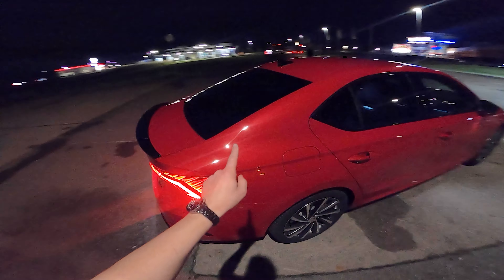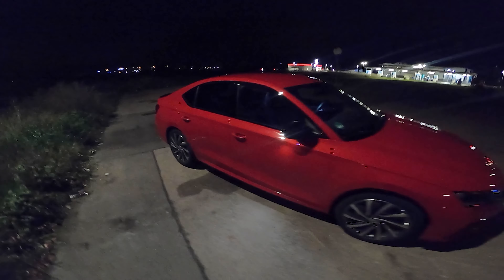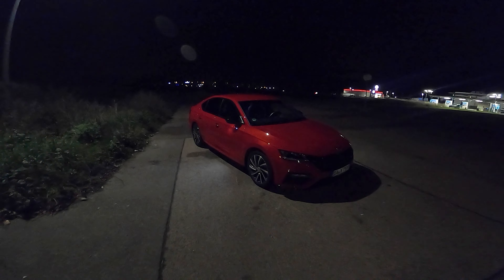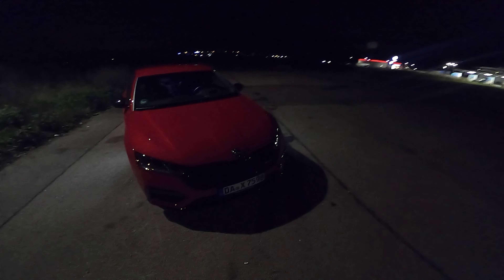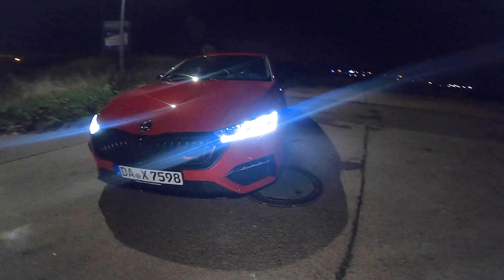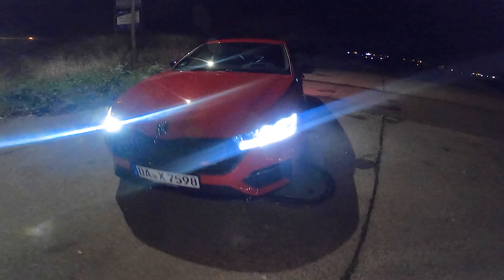A special thing is that we don't have the station wagon — we actually have the limousine. 245 horsepower and 380 Newton meters of torque. And of course, as you have seen, we have the all-new Skoda crystal lighting — these are full matrix LED headlights. Let's have a look at the interior.